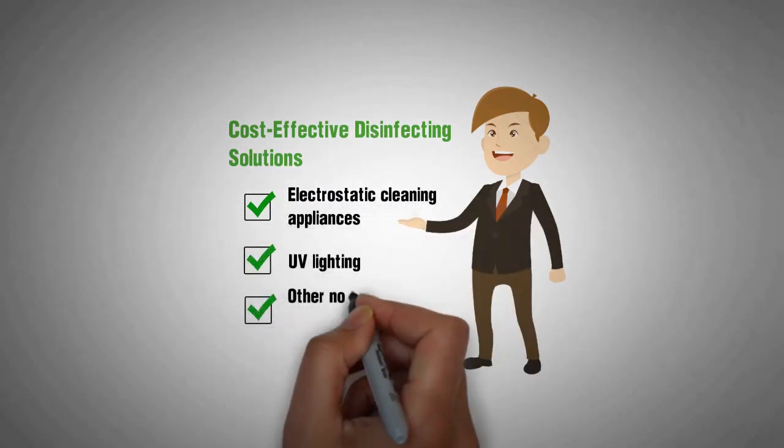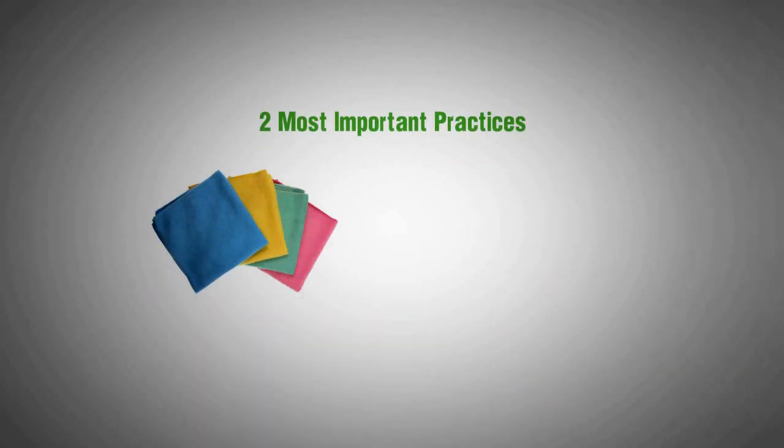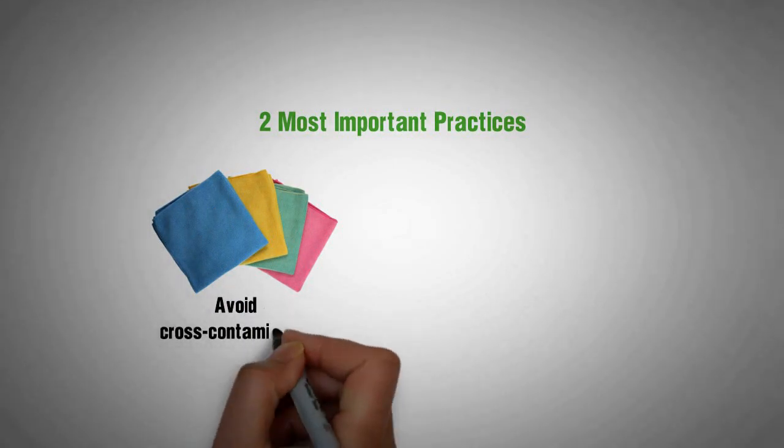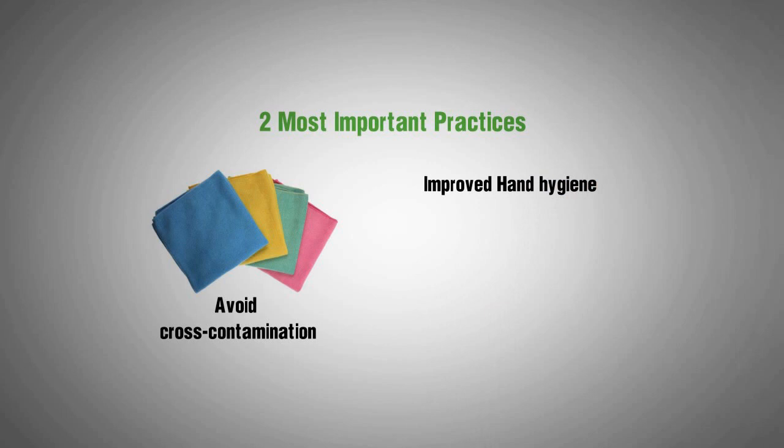Other non-touch practices can also help. The two most important practices to implement are color-coded microfiber to avoid cross-contamination between surfaces and improved hand hygiene, using soap and vigorous scrubbing for 45 seconds.